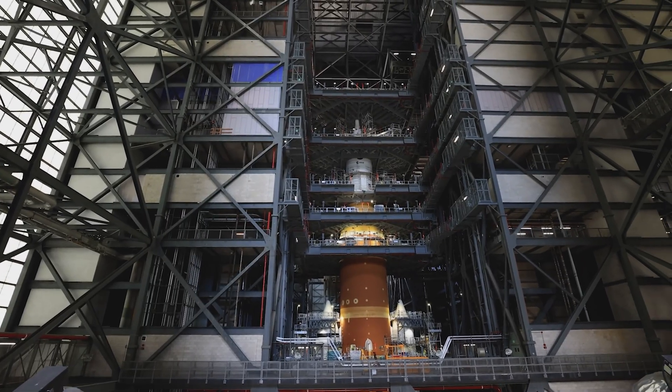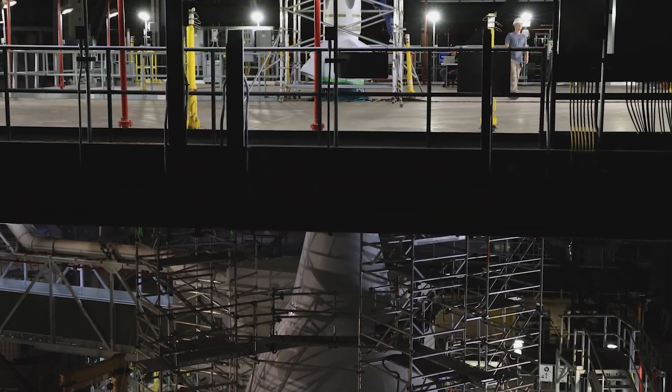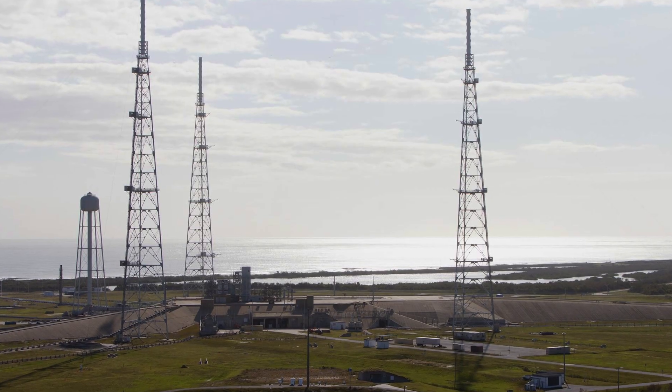Teams will perform tests on Orion and SLS with the ground equipment before it is rolled out to Launch Complex 39B for launch.